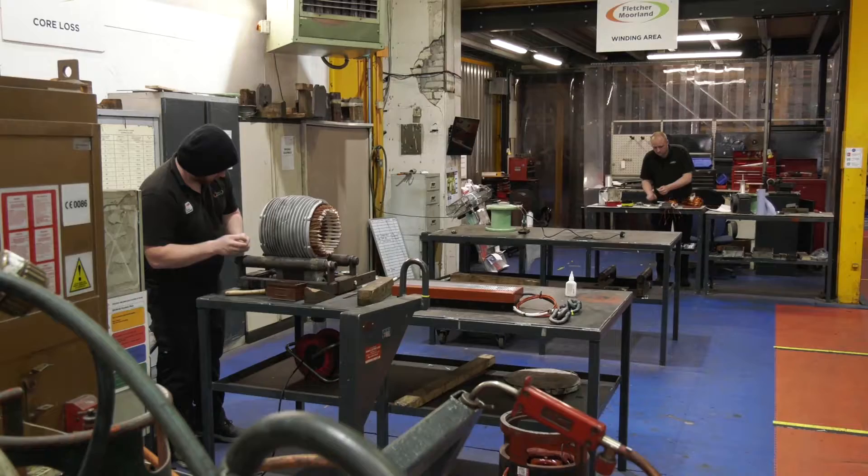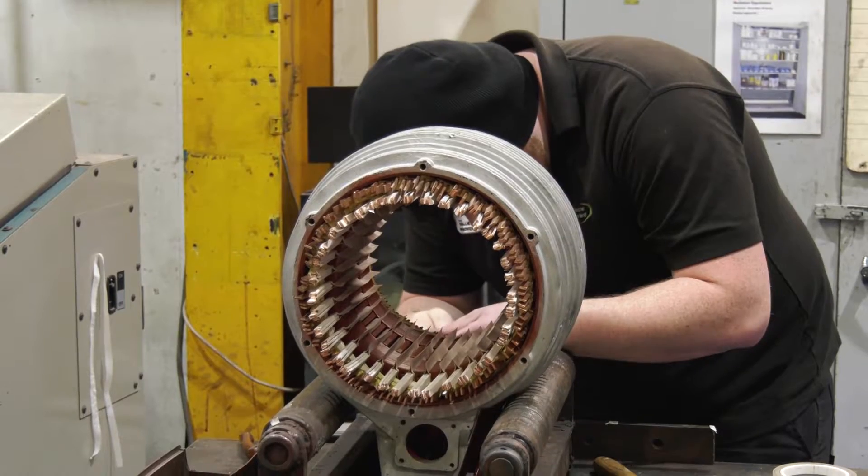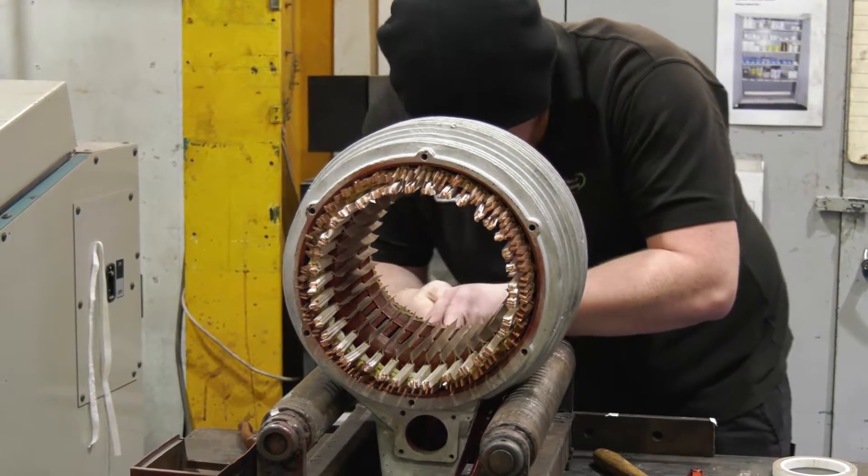So we're a repair company primarily. Companies use us all over the country for repair to their goods when they're in a breakdown situation. They come here, we fix them and send them back. But it's moved on a little since then with machining centres and condition monitoring techniques that we're now putting out to the market.